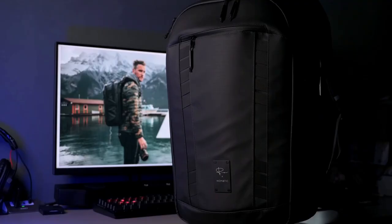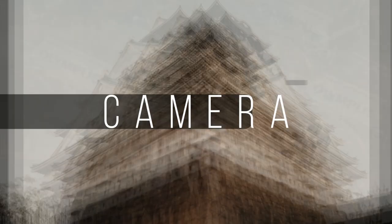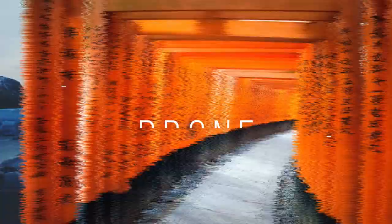Hey, what's up guys? Welcome back to Gadgets and Toys. If you're obsessed about backpacks and camera bags like me, you probably will have spent a huge amount of time searching for the perfect one. And today, I think my search has finally come to an end.